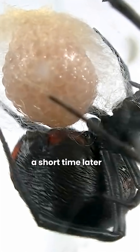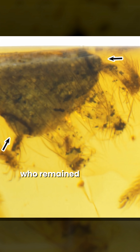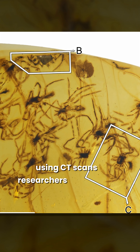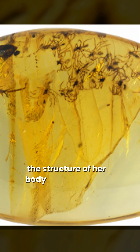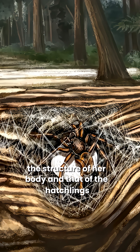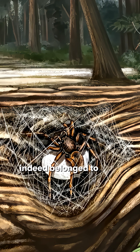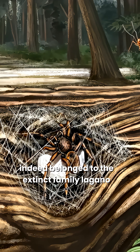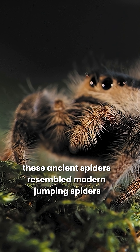A short time later, another fossil of the same species was discovered. This time, a cluster of tiny spiderlings who remained close to their mother after birth. Using CT scans, researchers studied the finest details — the mother spider's eyes, the structure of her body, and that of the hatchlings. They also confirmed that the specimens indeed belonged to the extinct family Logonomegopidae. These ancient spiders resembled modern jumping spiders.